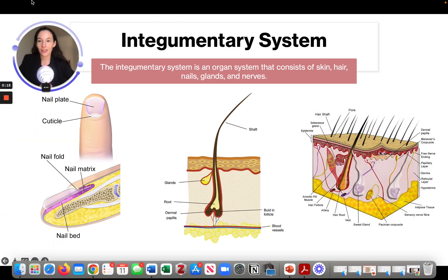We can see this is a nail bed, this is a hair follicle, and this is the skin as well as a hair follicle and some glands mixed in there.